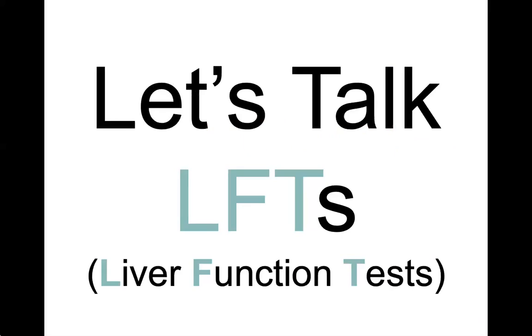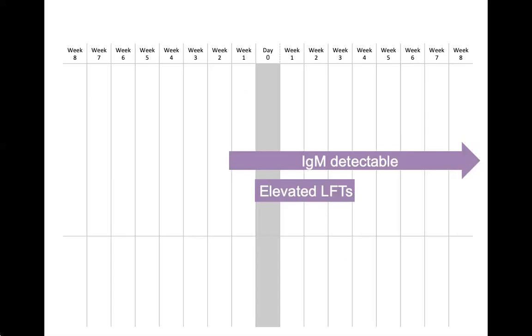Now I'll talk about liver function tests, which are part of the hepatitis A case definition. IgM positive is detectable in serum about five to ten days before symptom onset and declines to undetectable levels within six months after infection. Sometimes people test positive for IgM up to a year after the infection. About 20% of people who have been vaccinated will develop an IgM response, which can create a false positive result.